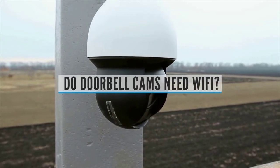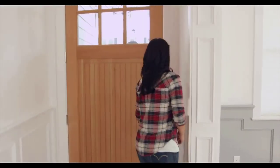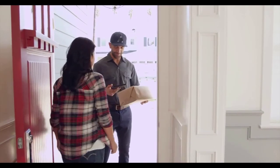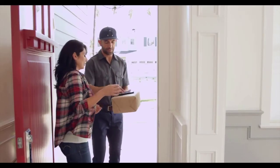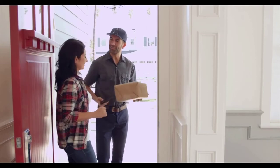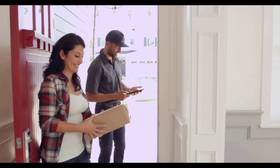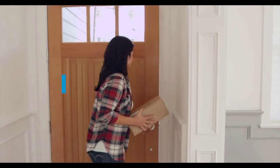Do doorbell cameras need Wi-Fi? No, doorbell cameras do not need Wi-Fi to function. Wi-Fi is the preferred method of connectivity, but some doorbell cameras can also use 3G, 4G, or 5G cellular data, or connect using a mobile hotspot. What's the easiest video doorbell to install? Naturally, a wireless doorbell is the easiest to install, as it draws power from batteries rather than your home's electrical system and doesn't require you to turn off power or mess with any wires.